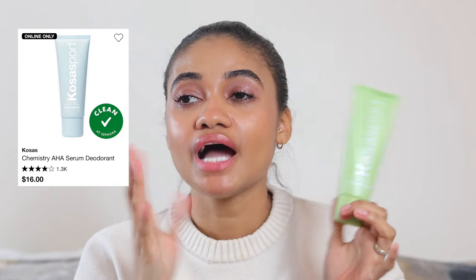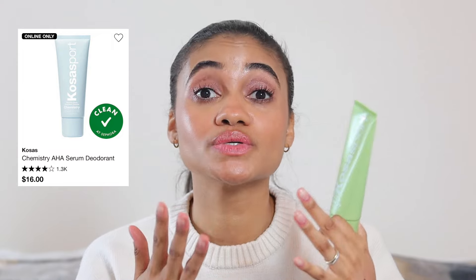For skincare, we have the Kosas sport deodorant in the green. I've tried their blue one and their unscented one, but this one is just elite. I'm a really smelly sweater and when I wear this I do not smell. I put it on at night because I sweat at night, and then again in the morning. I just saturate my underarms and I never smell again. This is one of the only deodorants I've found that really controls everything.